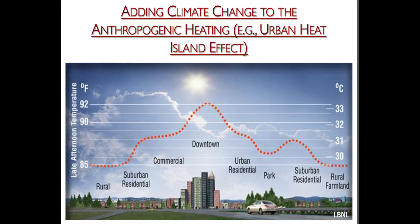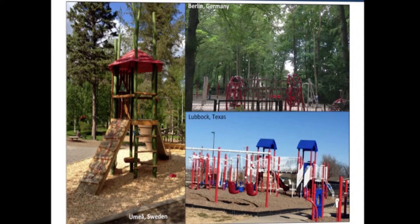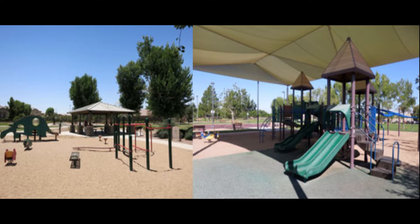In urban areas, children are already exposed to higher temperatures due to the urban heat island effect. When we combine that with rising temperatures due to climate change, the temperatures children experience now and into the future are rising. Therefore, we can use bioclimatic design techniques to cool the spaces where children are most active, so they can continue to play outside rather than having to stay inside — making these spaces safer and more thermally conducive for children.